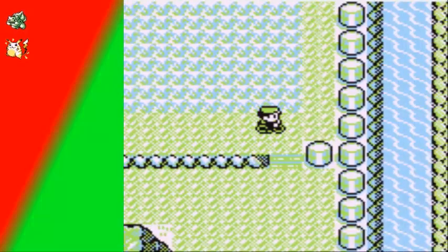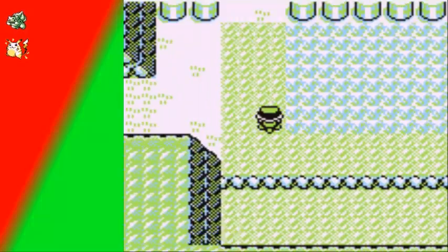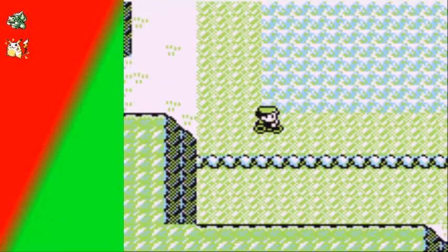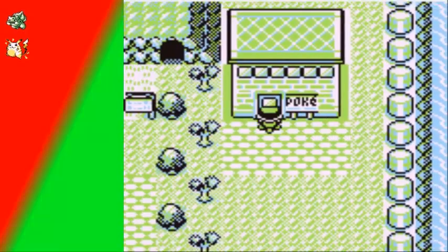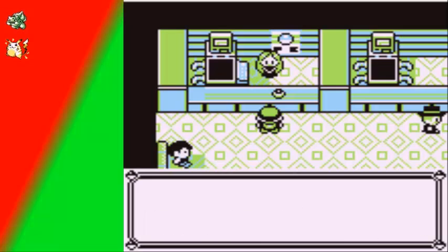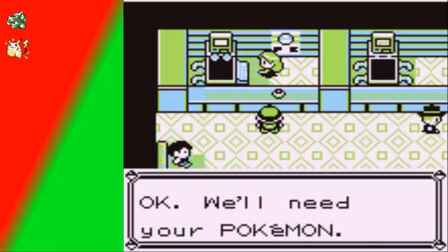In this patch of grass you can go ahead and capture Voltorb — basically a very fast Electric-type Pokemon, but its other stats are pretty bad, so I'm not gonna do that. Pokemon Center — very nice for it to be there. Welcome to our Pokemon Center. I'll go ahead and heal up.